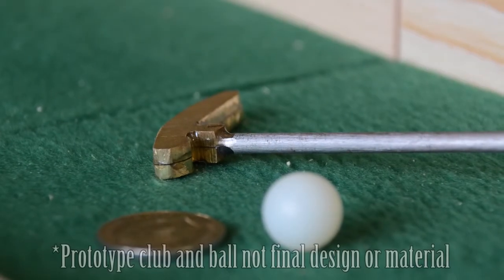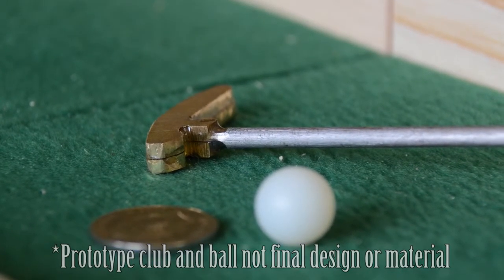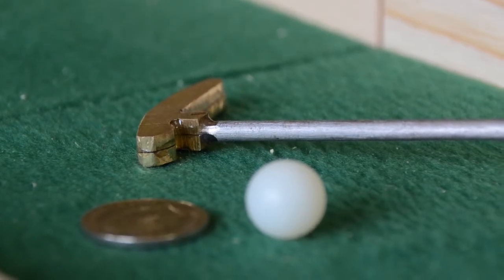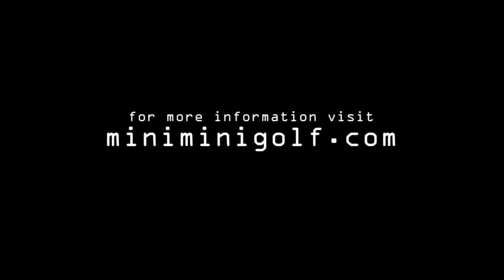The final design of the club and ball will be dependent on the amount of funding we receive. At a minimum, we require US$11,000 to produce injection molded sets of clubs and balls. Obviously, producing a specialty item like this is not cheap, but together we can make it attainable and achieve the goal of making mini golf micro. So please support the project — remember, you're not just kickstarting a product, you're kickstarting a community as well. Thank you, Kickstarter. Hopefully, together we can make this a hole in one.